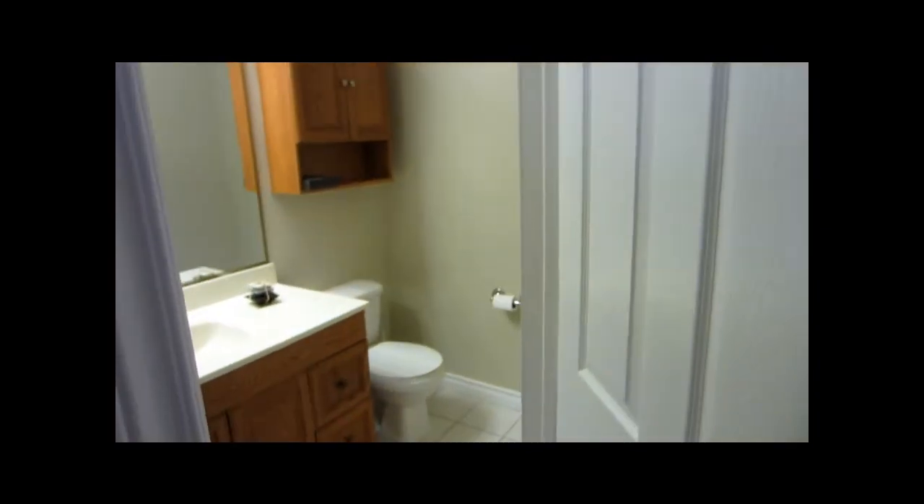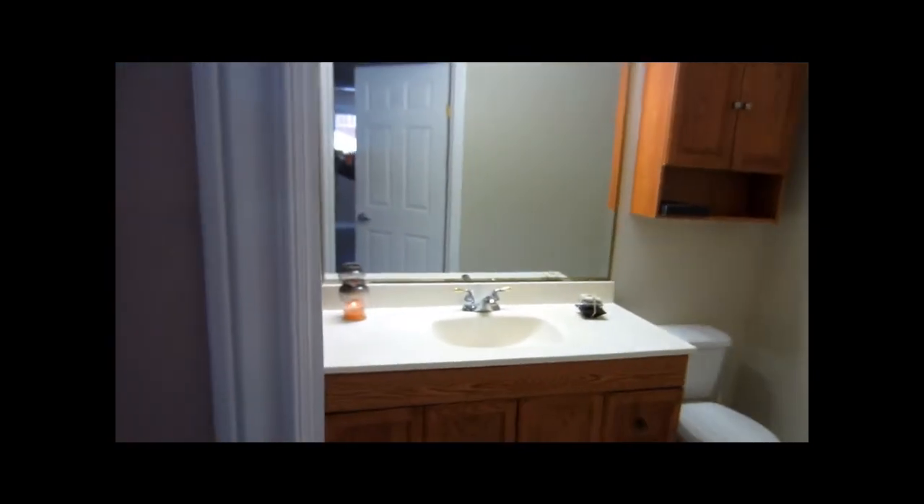Next to this bedroom is a bathroom. It's a full size bathroom with a nice size shower.